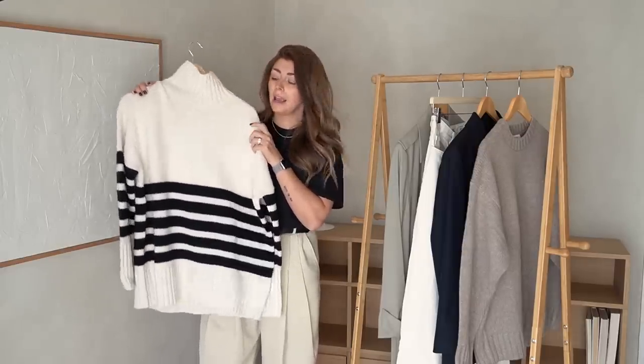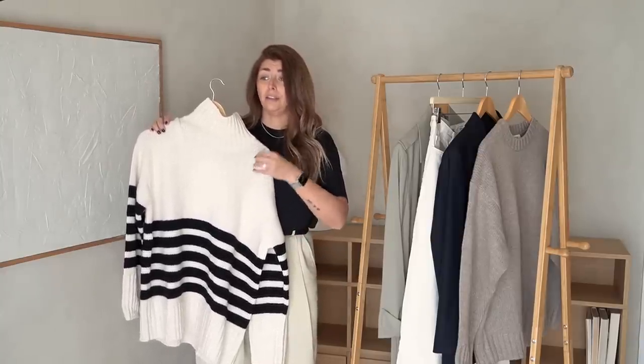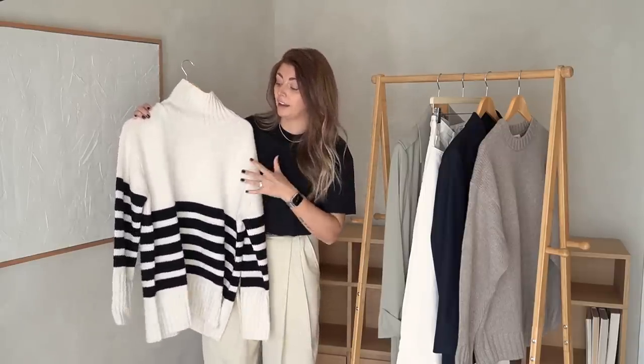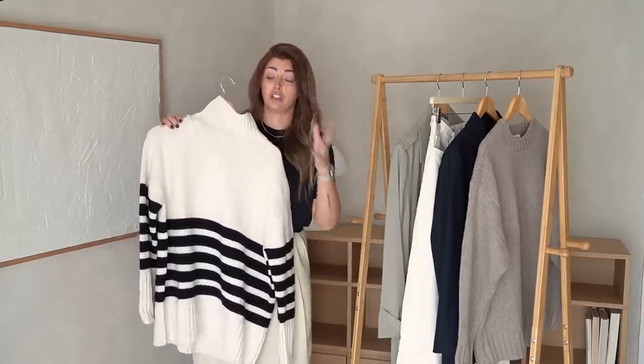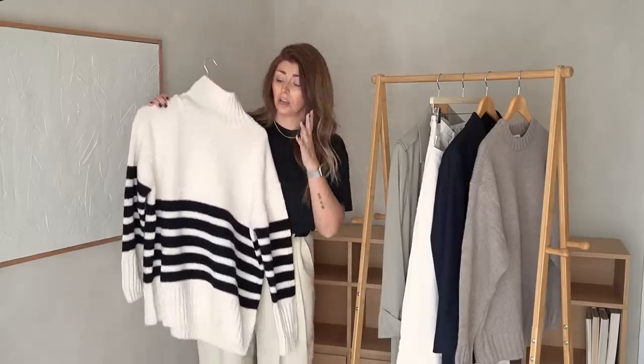Stripes are not limiting at all — they're not associated with a certain season or a festive time of year, so they won't limit any of your outfits. I wear stripes all year round regardless of the form, whether it's a t-shirt, knitwear, a jacket or a coat. I think stripes in whatever form are suitable for the entire year.